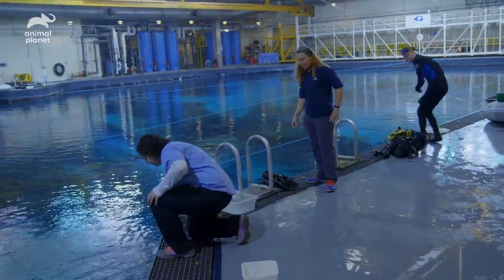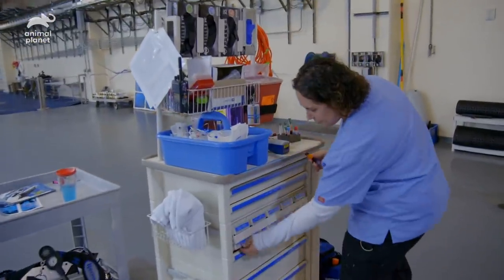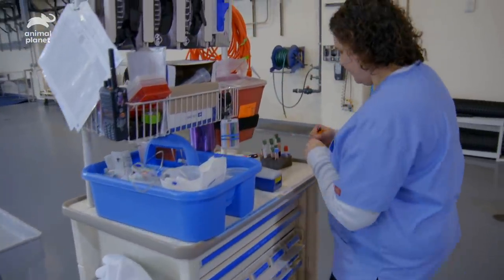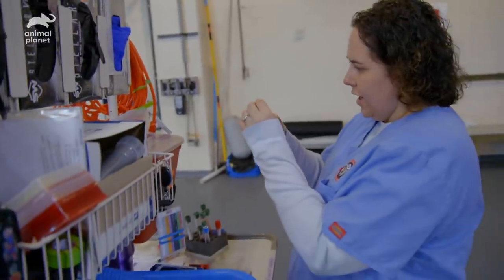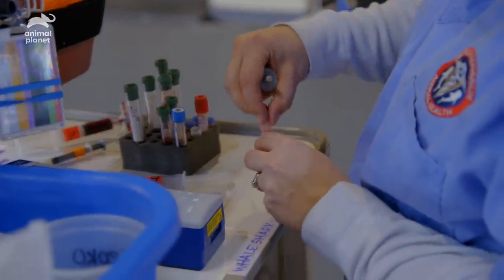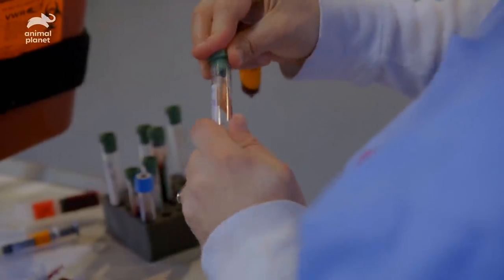The other sample was clotted, but this one is not. So we're really happy because we can run a complete blood cell count on this one.